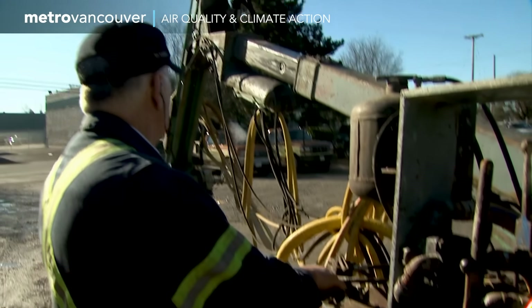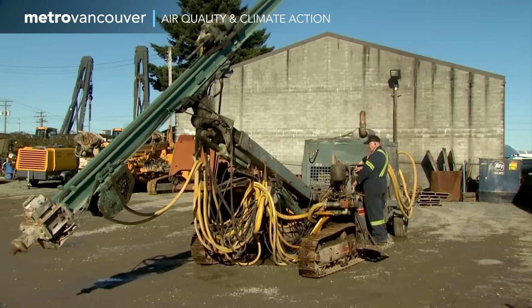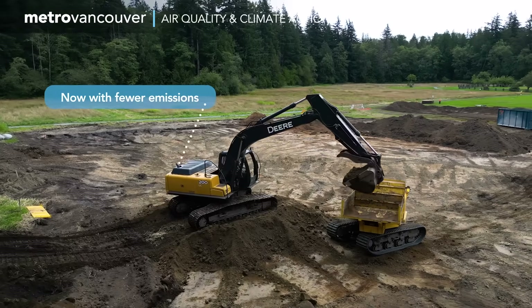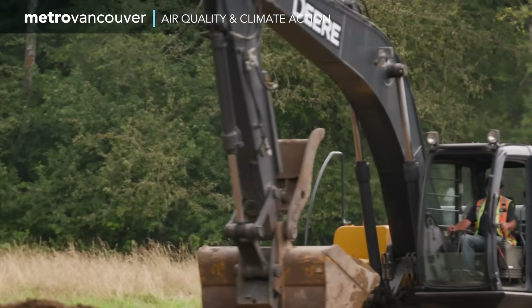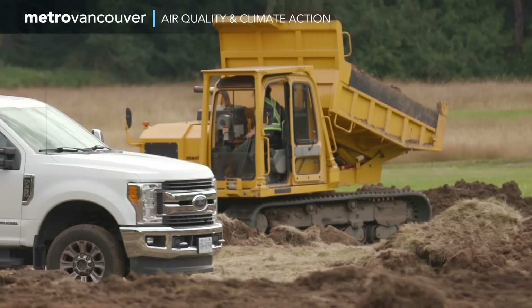For instance, in 2012 Metro Vancouver introduced regulations on emissions from non-road diesel engines that are found in construction, industrial and commercial uses. These regulations have significantly reduced harmful diesel particulates in our region.